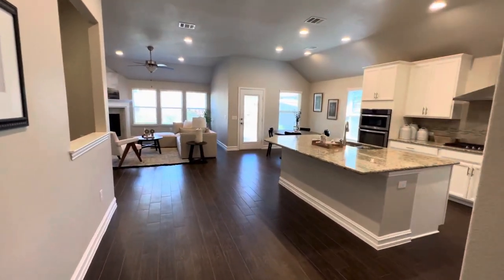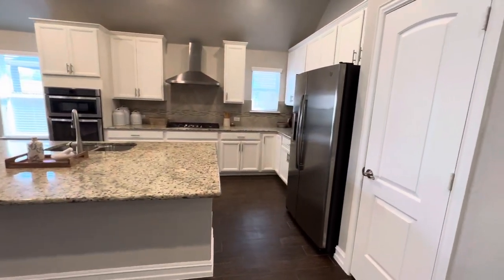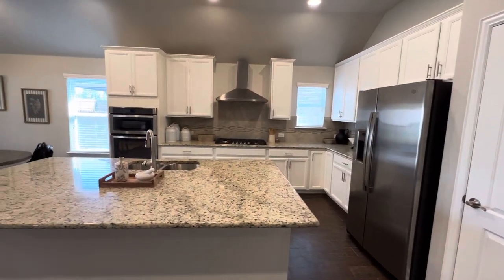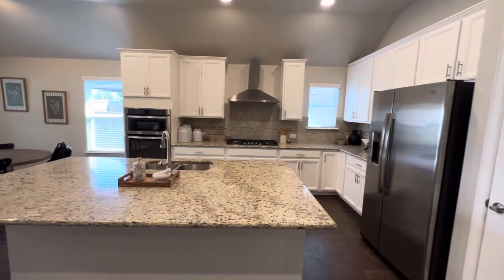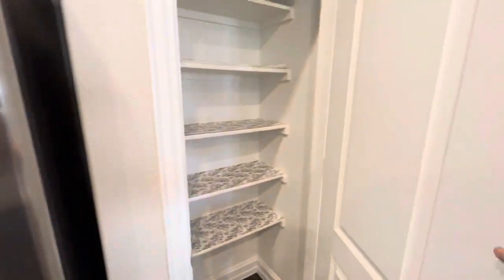And here we go into the kitchen and living room. The fridge will stay, the washer and dryer will stay, but all the other furniture is just staging so that will go. The major appliances will stay in the house.